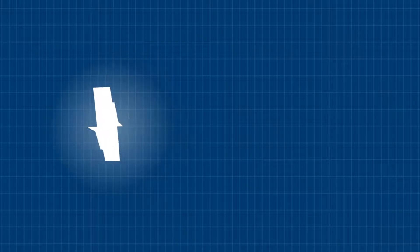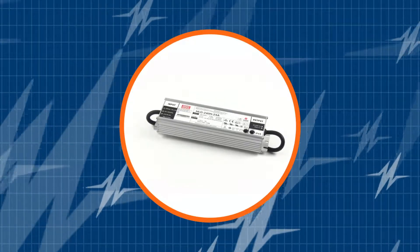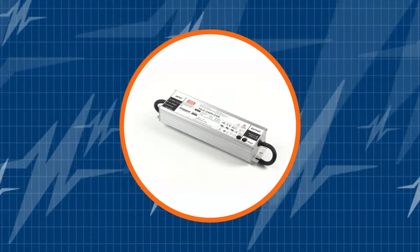Welcome to the TRC Power Spotlight, where we showcase our LED drivers and power supplies. Today's spotlight is for all of you lighting designers. We will demonstrate to you why the Meanwell HLG 240 is a best-selling LED driver.